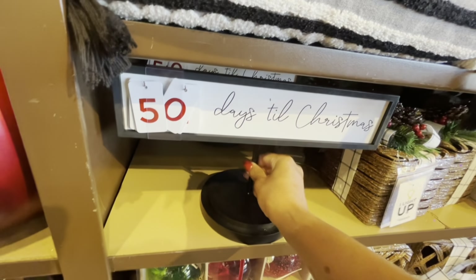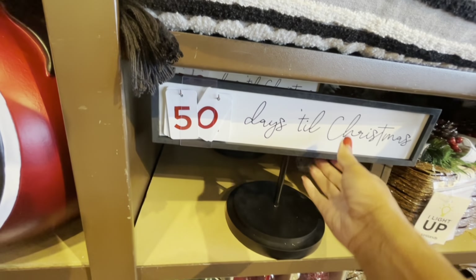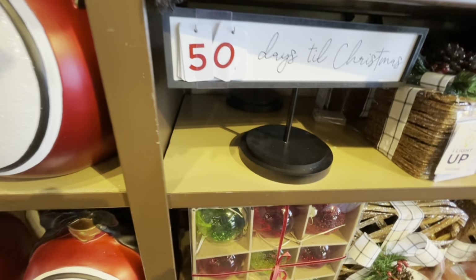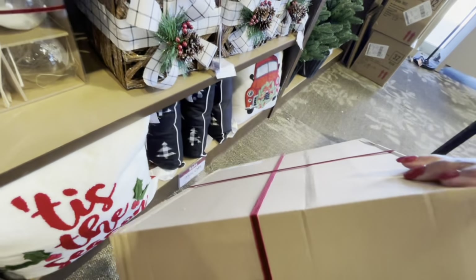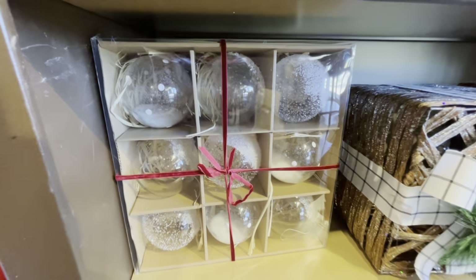They have this sign right here with numbers — it says '50 Days till Christmas.' Let's see the price... $26.99. They also have some shatterproof ornaments here in a box — the red and green ones are $59.99, and they have the clear glass ones too.